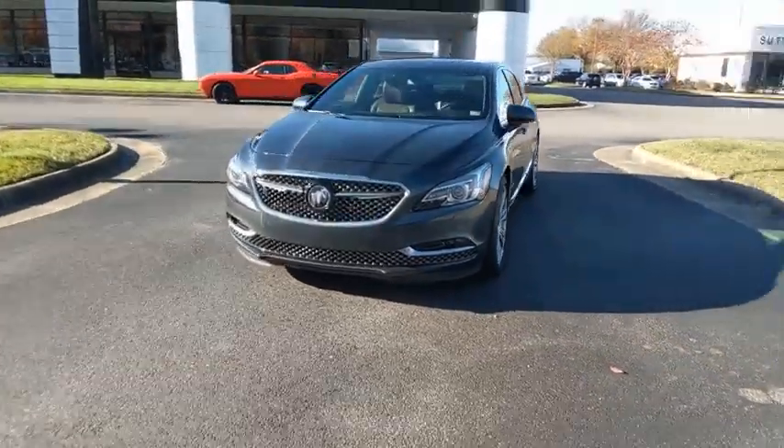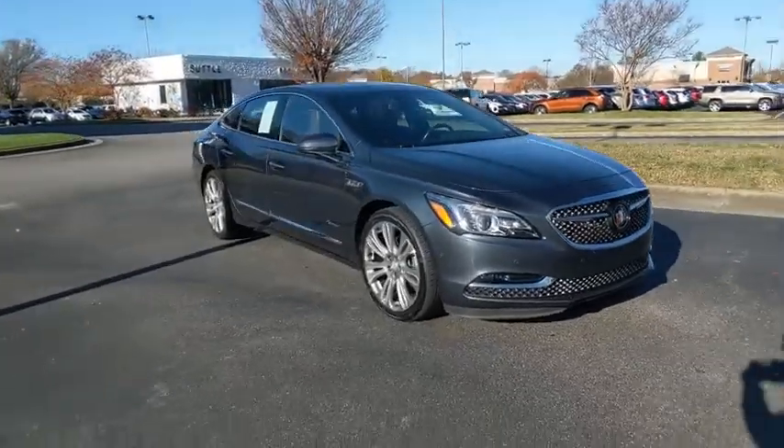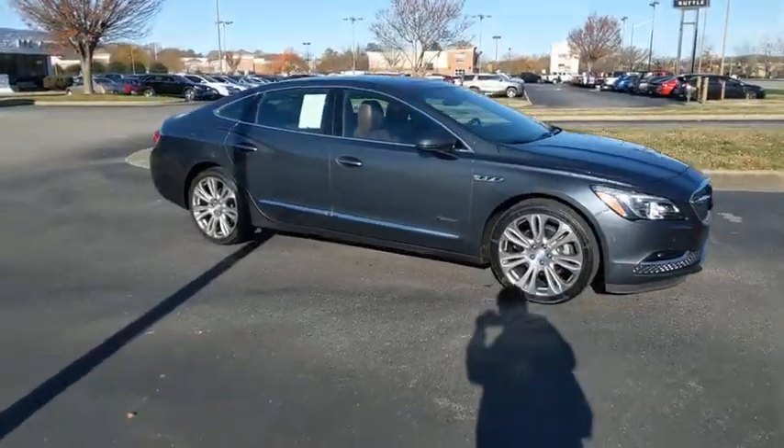Take a ride in the 2019 Buick LaCrosse. The Buick LaCrosse has a quiet interior, steady and supple ride, and responsive handling.